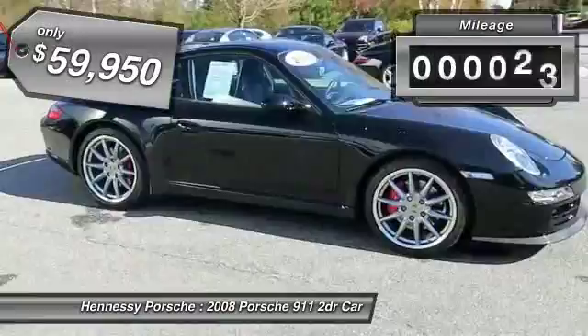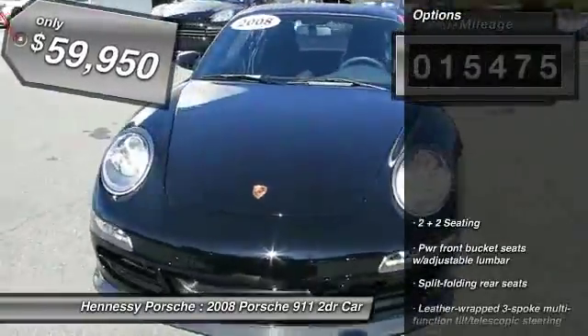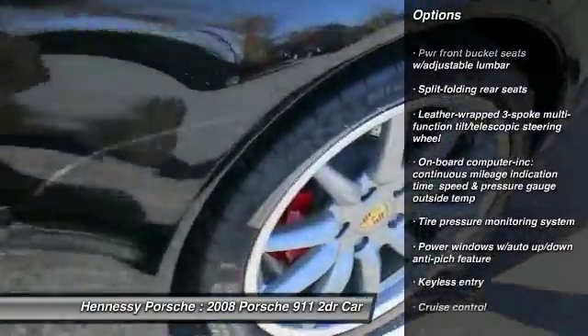This vehicle has less than 20,000 miles. Here are some of this vehicle's great options: traction control, home link garage door opener, anti-theft security system, and cruise control.